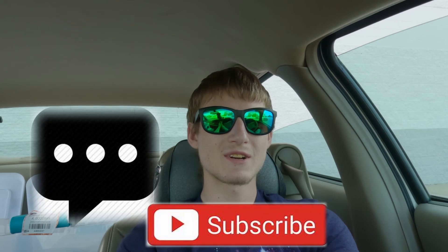Don't forget to like, comment, subscribe, and hit that notification bell so you never miss an update. Until next time, stay awesome and keep striving for greatness. Peace.